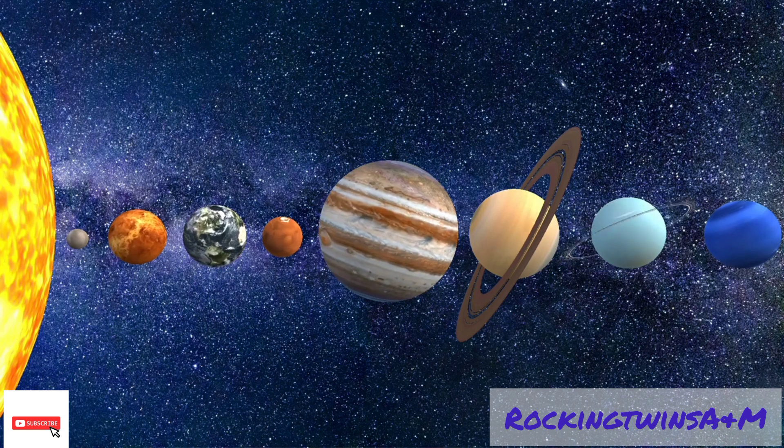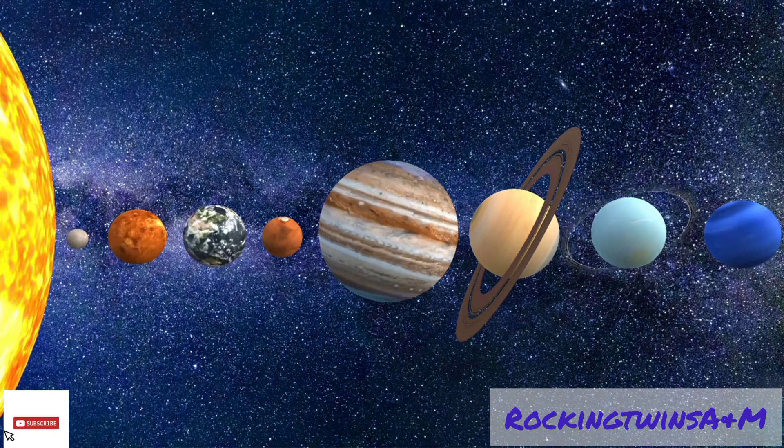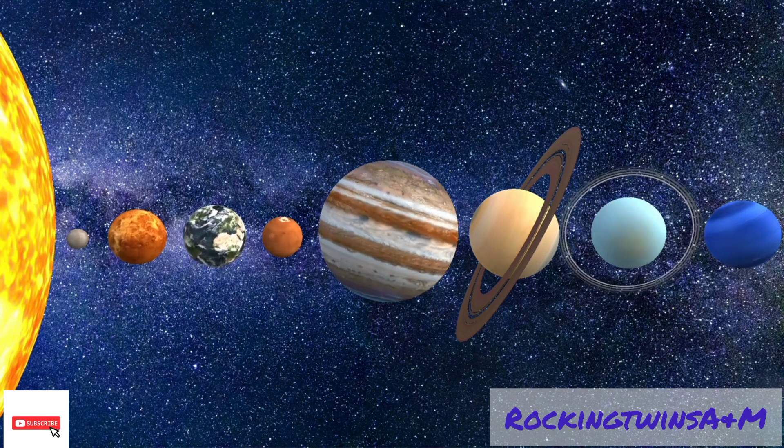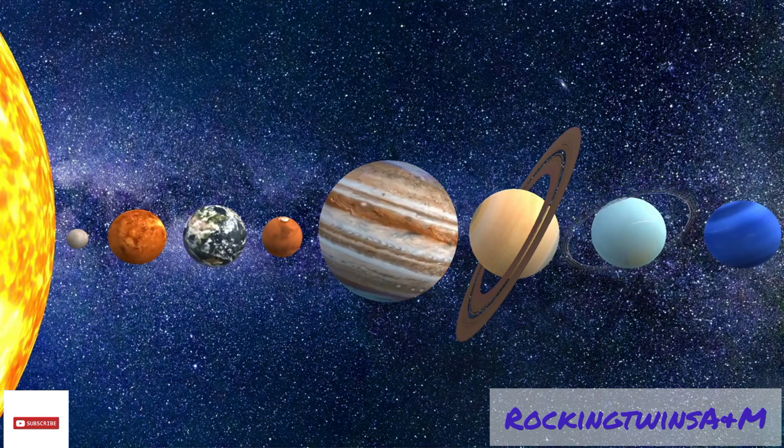Planets are made up of rock, metal, or gas. All the planets belong to the solar system, but there are great differences between them.